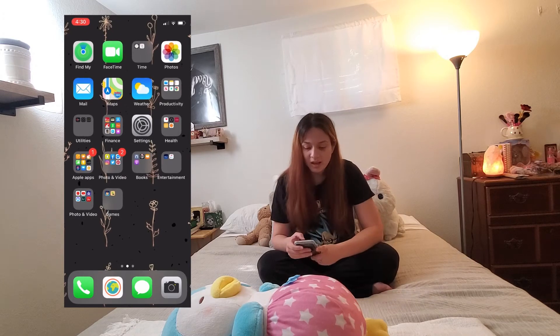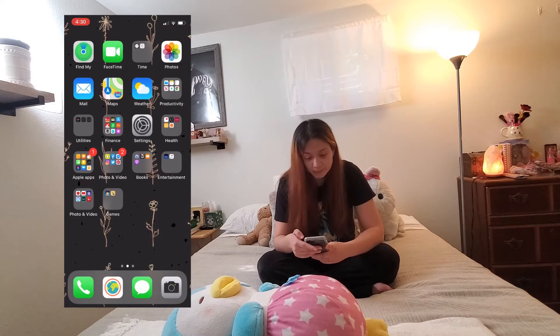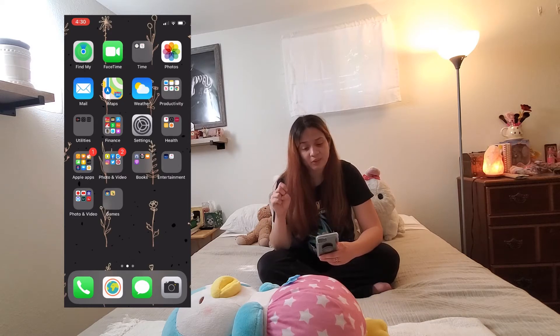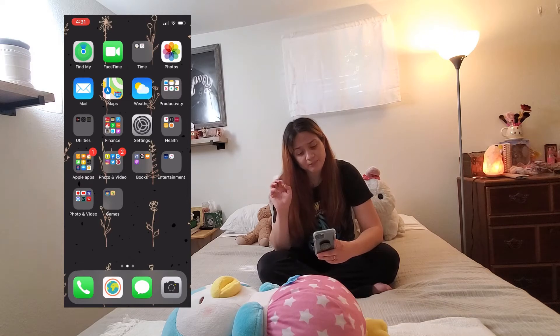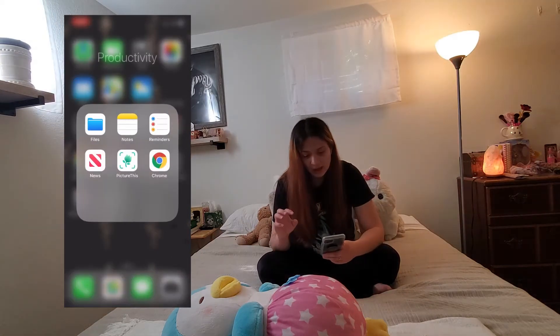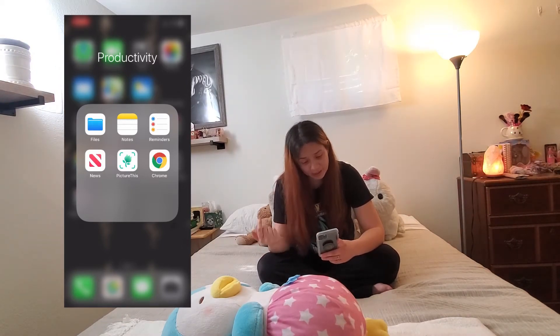I use them all the time, at least once a day. Right on top I have Find My iPhone, and then next to that I have FaceTime. Next to FaceTime I have a folder called Time — I have the clock and calendar in that folder, and also photos. On the second row I have mail, maps, and weather. And right next to that I have the productivity folder — I have files, notes, and reminders.